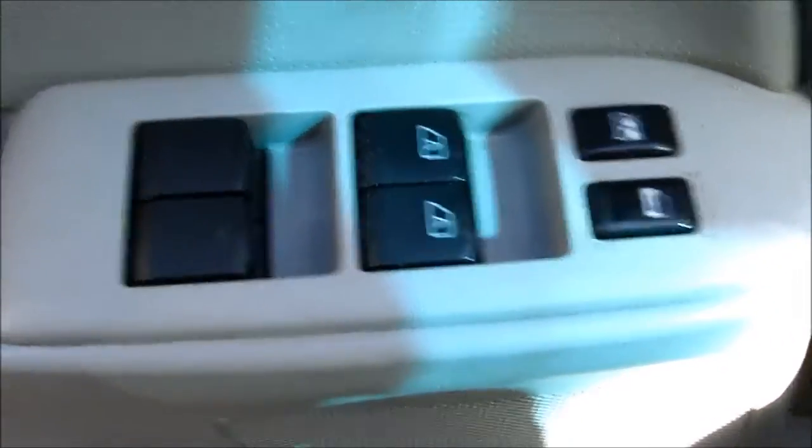Let me get inside and see what else we have. Let's start with the power window switch.